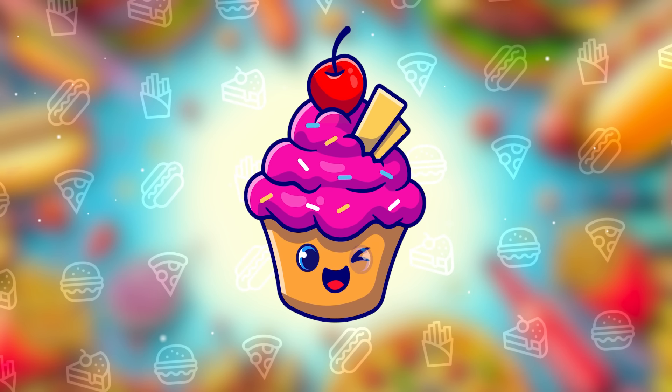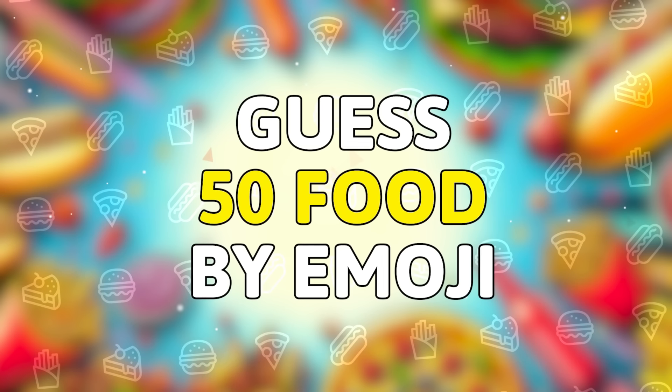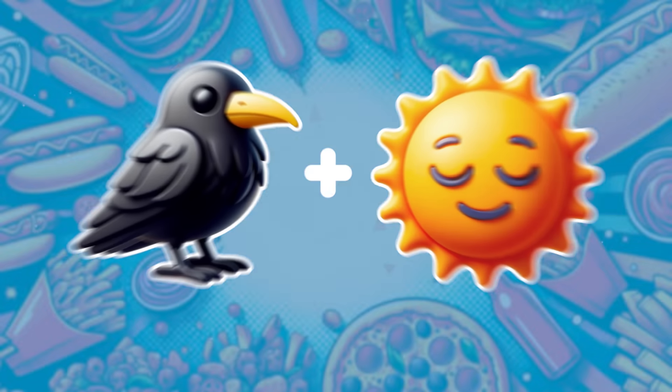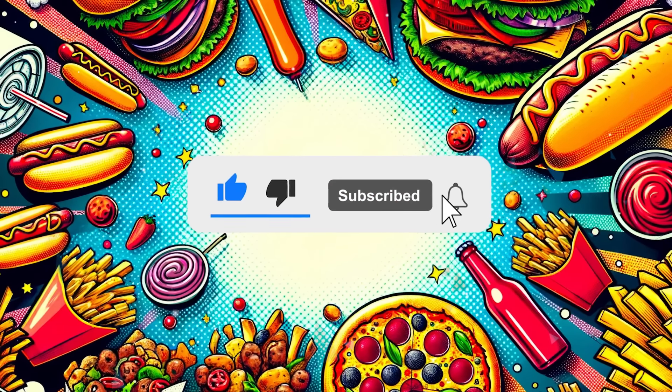Hey, hey, welcome back to the Quiz Cake. Can you guess all the 50 food names by emoji? If you are ready, subscribe to the channel, and let's get started.